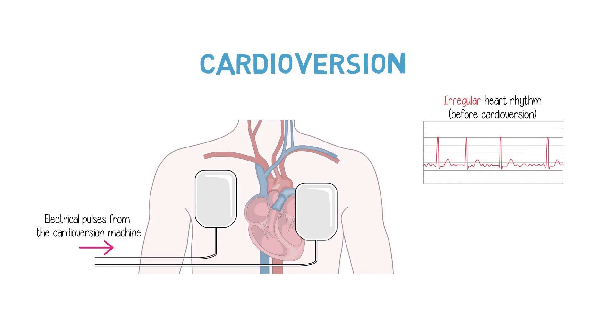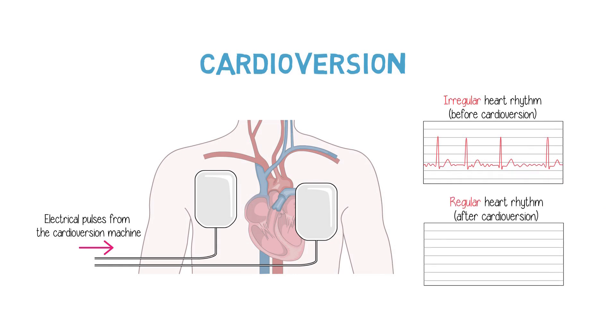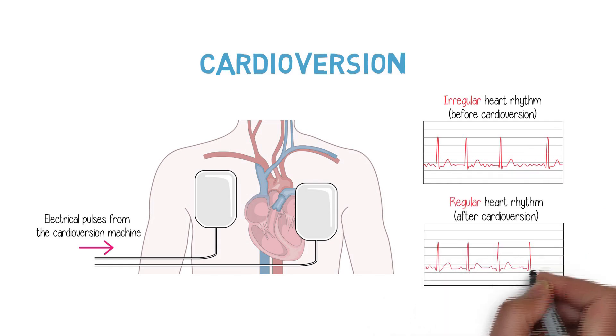Cardioversion is usually just a temporary solution, as the atrial fibrillation can come back. So we have to use strategies to prevent it from recurring. There are different types of medications we can give that will help prevent recurrences of atrial fibrillation. There's a wide variety of these medications with different levels of effectiveness, and that's usually our first step in a strategy of rhythm control.